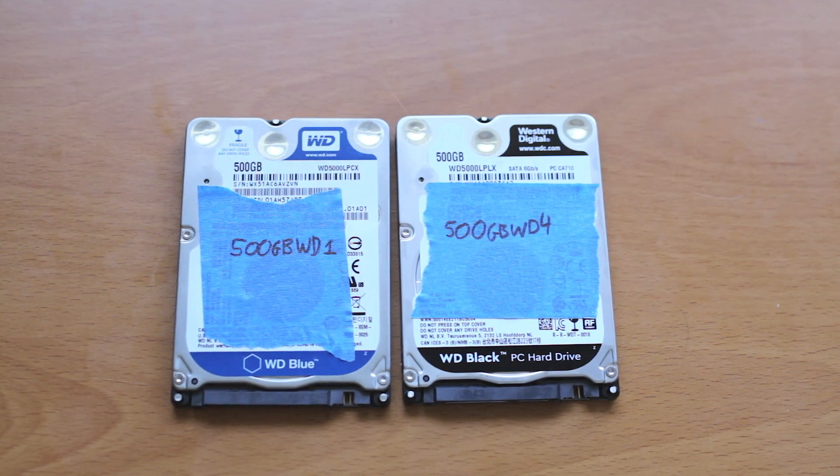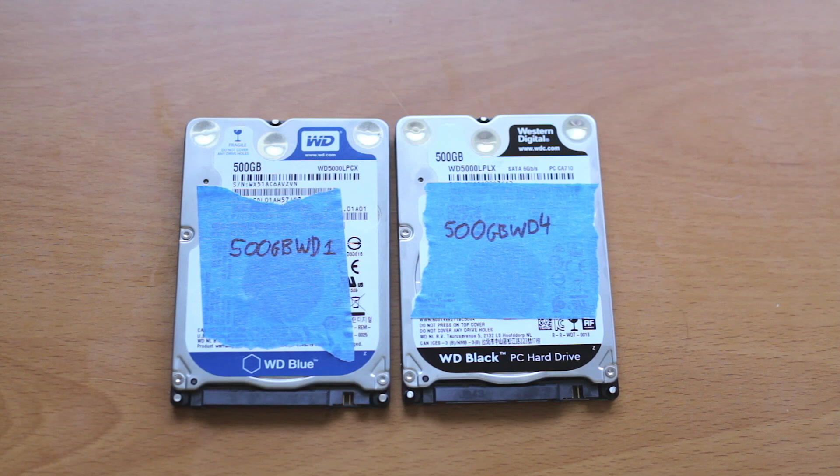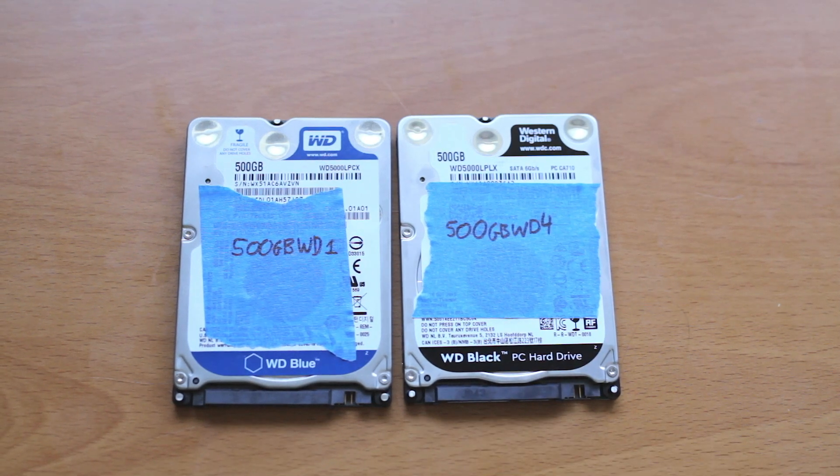These are a little older models but still being sold — about $45 for the Blue and $55 to $60 for the Black. For performance testing, I'm going to use FIO to run some artificial tests looking at different workloads like sequential and random reads and writes.